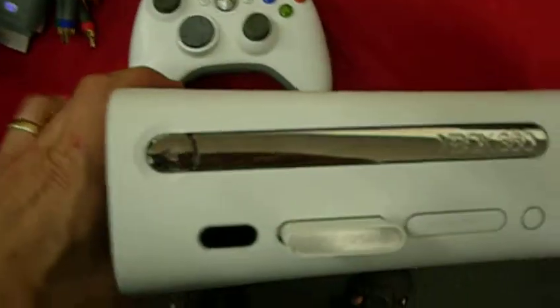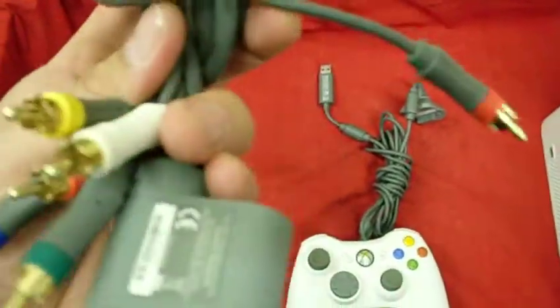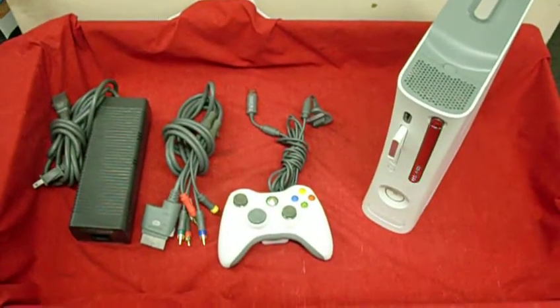This is the arcade style Xbox 360. It comes with the HDTV cords and the power brick. This will be a buy it now listing with free shipping, and you can get this and other items at an eBay store.